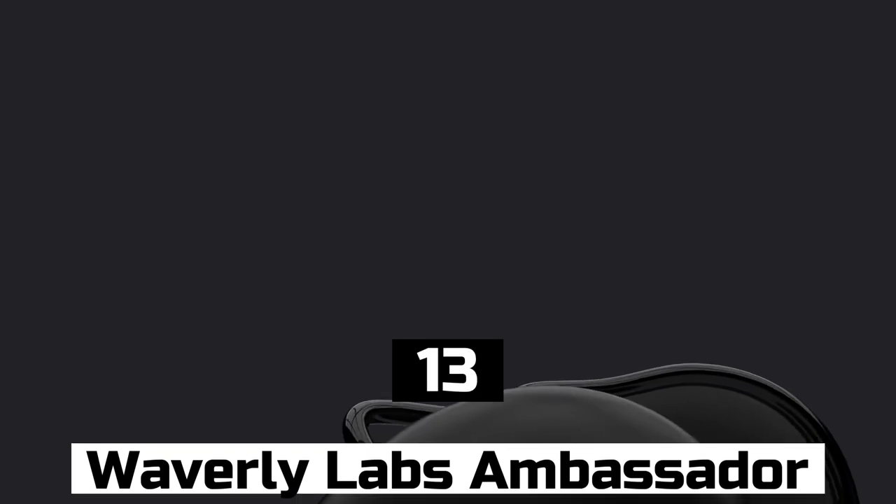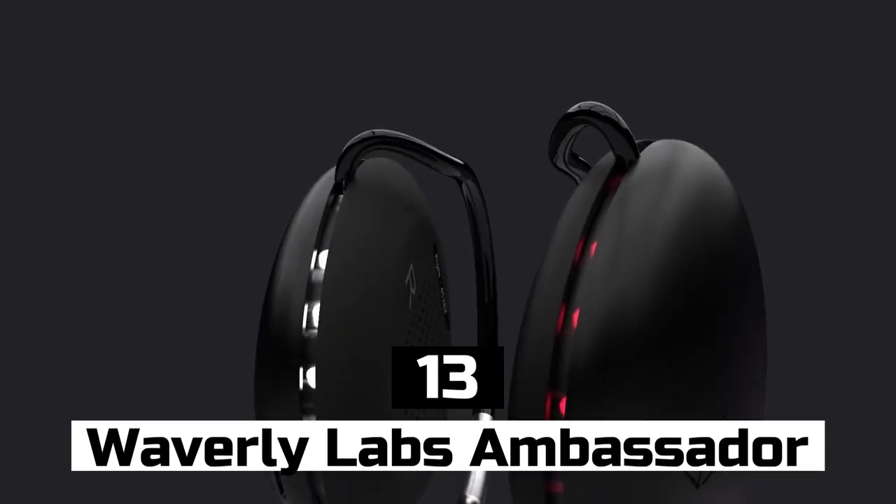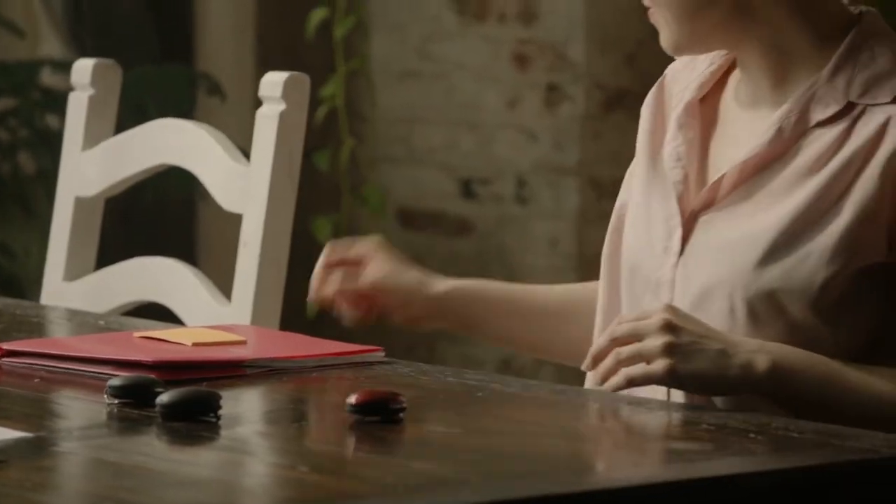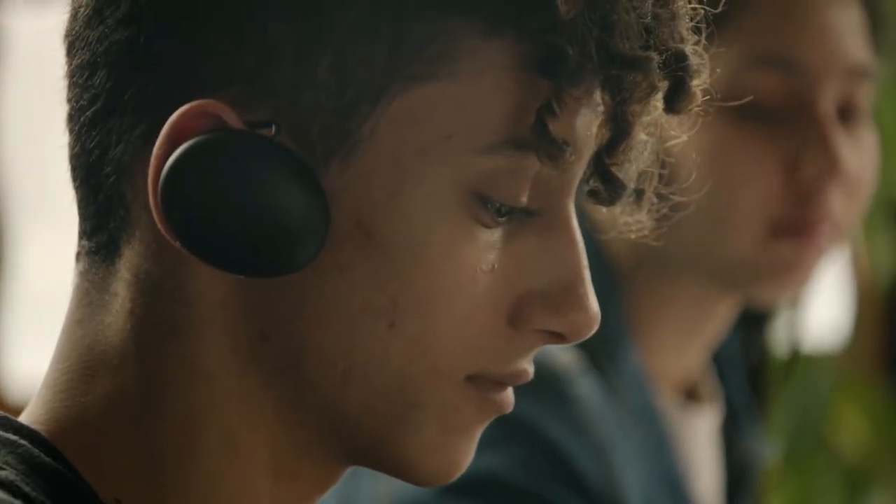Number 13: Waverly Labs Ambassador. The Waverly Labs Ambassador is a wearable gadget that acts as a real-time translator. It can translate up to 20 languages and works by pairing with a mobile app. The device is worn around the neck and has a microphone and speaker for clear communication. It's perfect for travelers who want to break down language barriers.